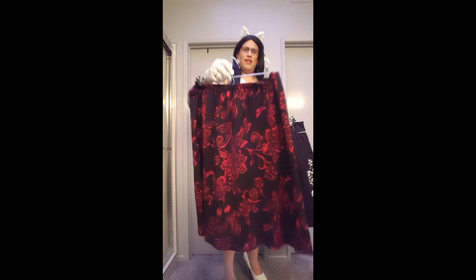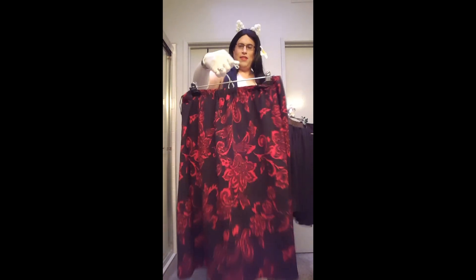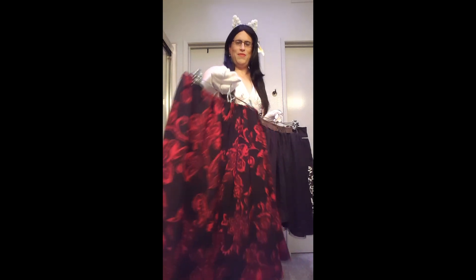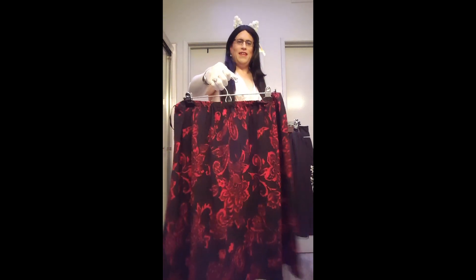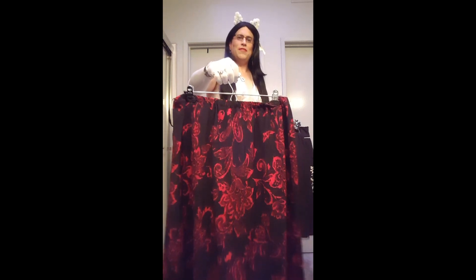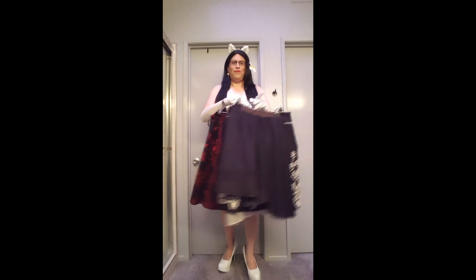So this one here is just a beautiful black and red floral pattern — a super flowy skater-style A-line skirt. I actually think somebody made this because there is no tag in it, and you can kind of tell it looks handmade, maybe a class project or something. But I paid $3.99 for it — just super cute, super flowy, beautiful little skirt.